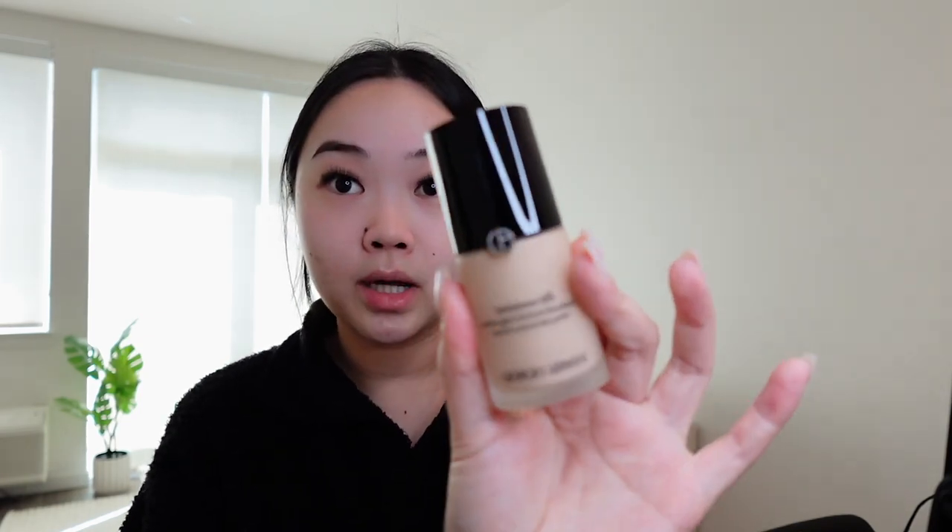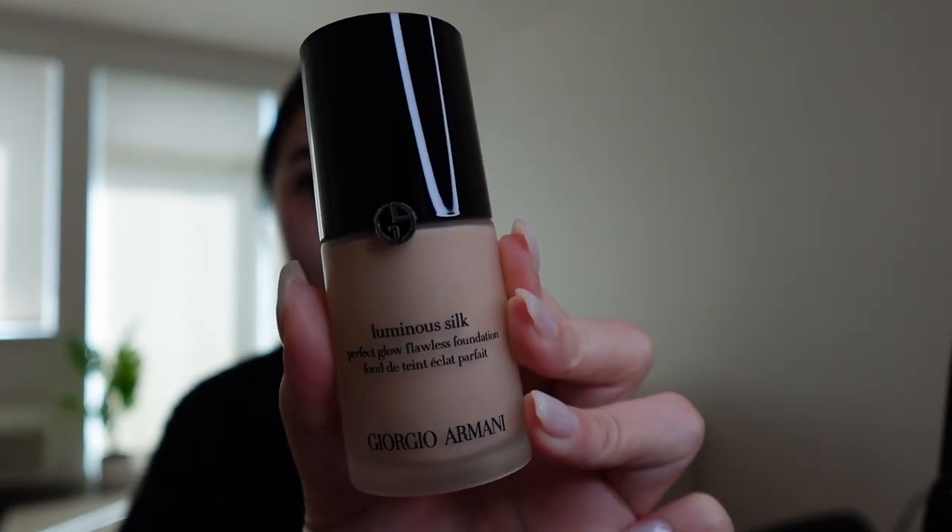Next let's move on to the star of the show — the Giorgio Armani Luminous Silk Foundation. I picked this up during the sales event, so getting 20% off was definitely the way to go. This is a pricey foundation — everyone talks about how glowy and natural it is, but also how it covers up just the right amount. I've always wanted to get my hands on it, so glad I finally did. I got mine in shade four, color-matched at Sephora. This is what the foundation looks like — really nice frosted glass.